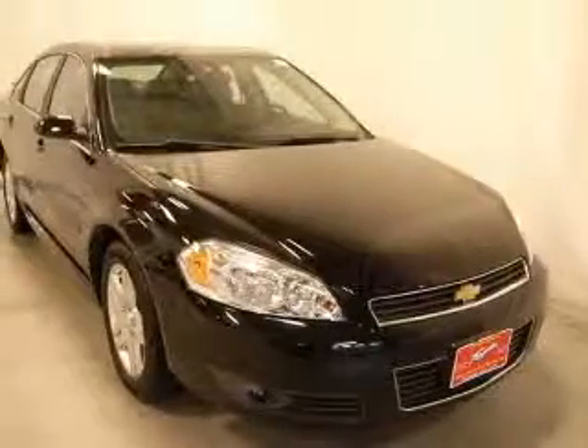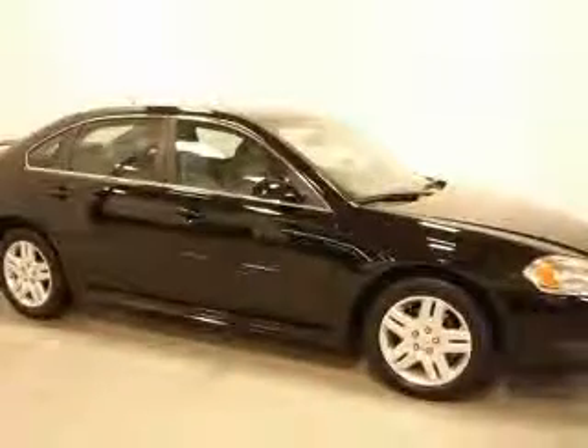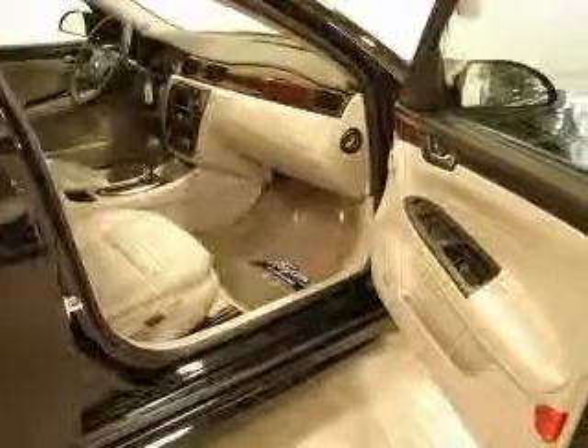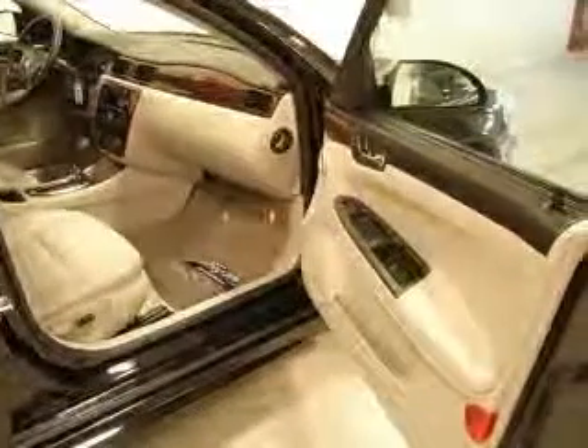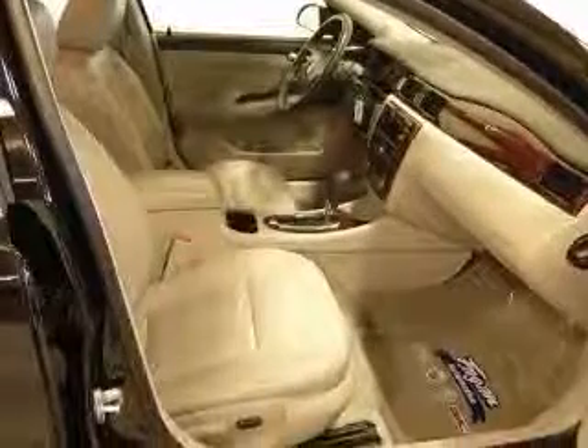This vehicle has a black exterior and includes the following options: flip and fold flat rear seat with armrest, rear spoiler, XM radio and your subscription, four-wheel ABS brakes, six-way power adjustable driver's seat, air conditioning, audio controls on steering wheel, body color body side moldings, disc.